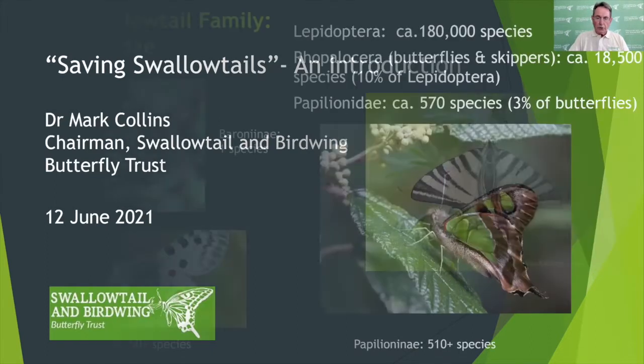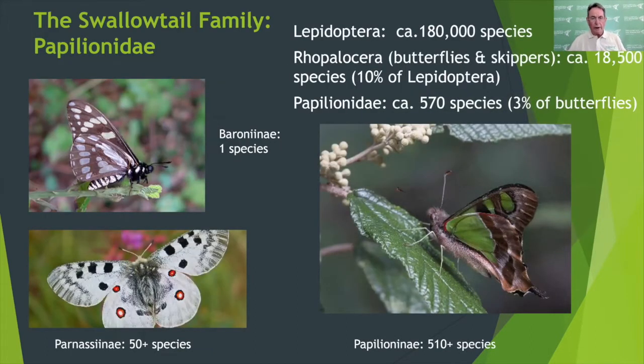A word or two about the swallowtails. The swallowtail family includes about 570 species, making up just 3% of all butterflies and indeed only 0.3% of all Lepidoptera. But despite the relatively modest number of swallowtails in the world, they do include some of our most beautiful, treasured and well-known species, and for this reason are potentially very useful in conservation analysis and priority setting.